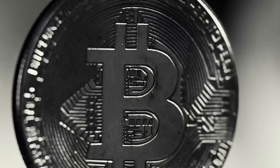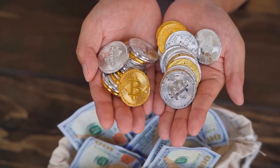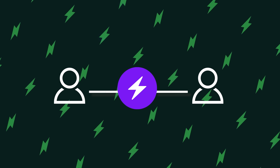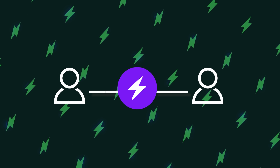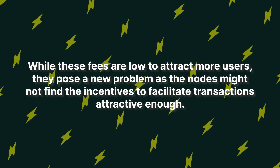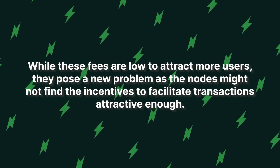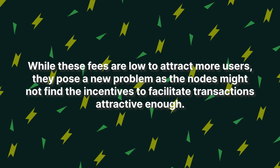Also, the Lightning Network does not completely solve Bitcoin's transaction fee problem. Opening a payment channel requires both participating parties to make an initial transaction which is done on-chain. There are also routing fees to transfer payments between channels. While these fees are low to attract more users, they pose a new problem as the nodes might not find the incentives to facilitate the transactions attractive enough.